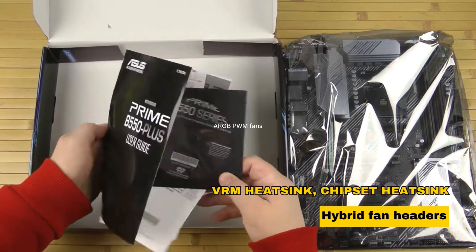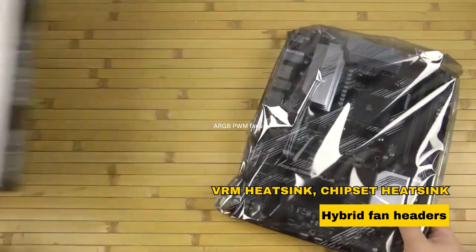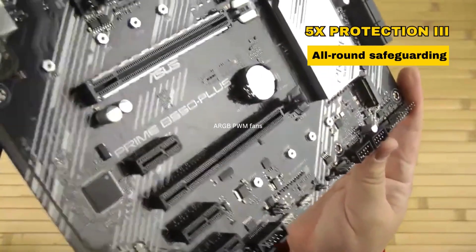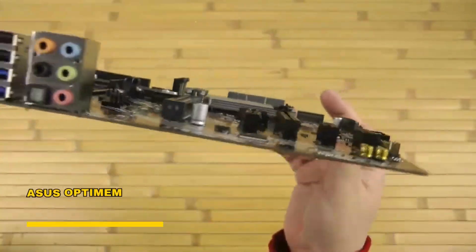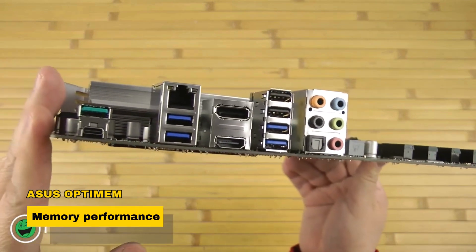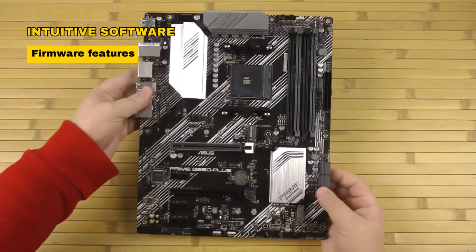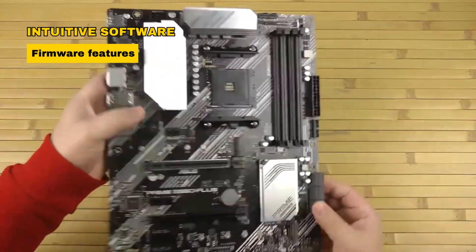Comprehensive cooling includes a VRM heatsink, chipset heatsink, and hybrid fan headers. 5X Protection III offers all-round safeguarding. Asus OptiMem boosts memory performance. Perfect for mainstream users and DIY PC builders, it's a robust foundation with intuitive software and firmware features.